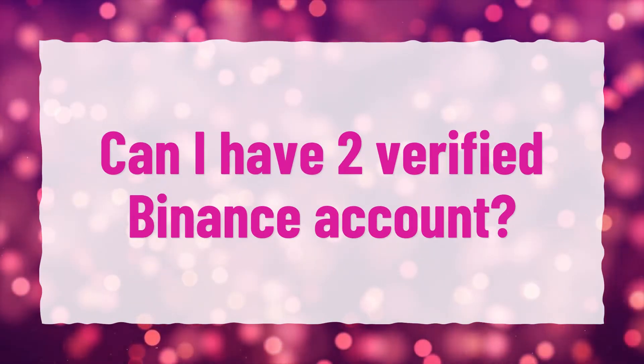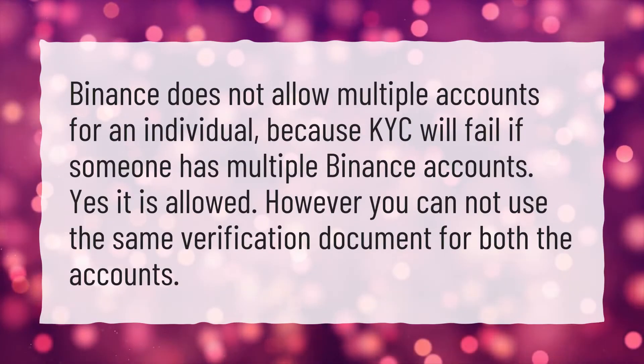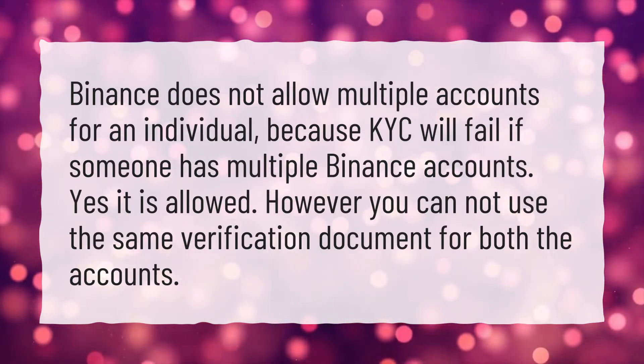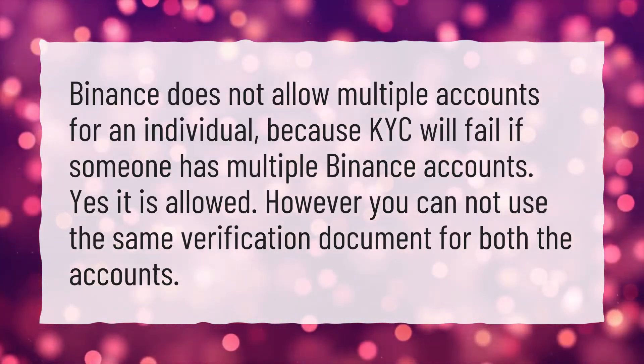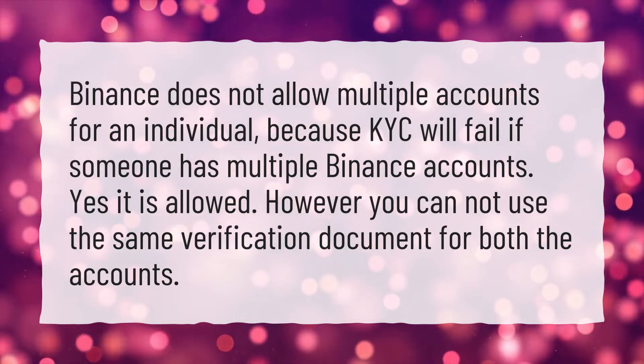Can I have 2 verified Binance accounts? Binance does not allow multiple accounts for an individual, because KYC will fail if someone has multiple Binance accounts. However, it is allowed, but you cannot use the same verification document for both accounts.